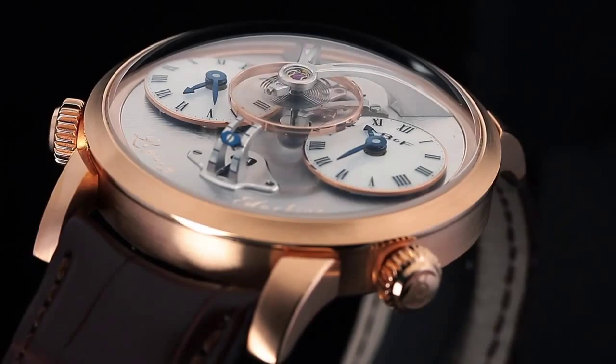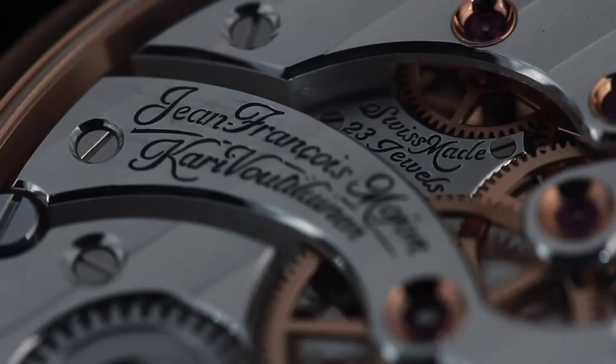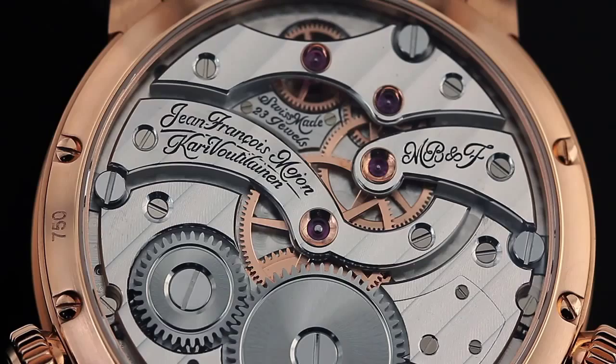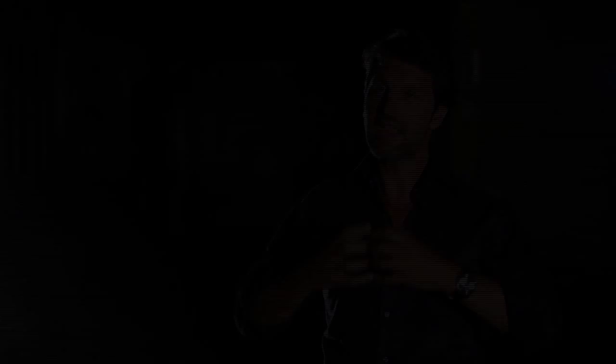The Legacy Machine comes from one of my childhood fantasies, which was time travelling. And I started thinking, what would happen if I had been born 100 years before I was born — 1867 instead of 1967. Everything we know today, everything we have created today stems from 1780 to 1870. During those 90 years, everything which we know today as watchmaking was created.